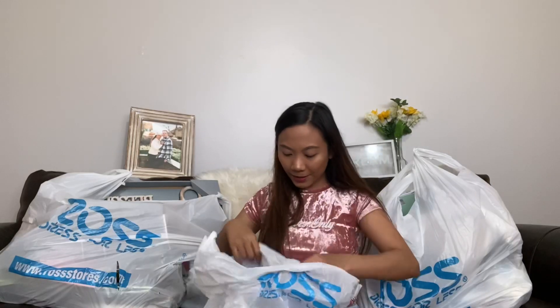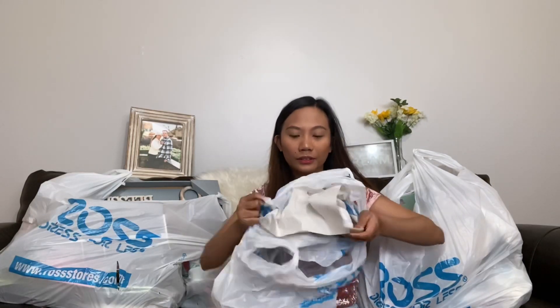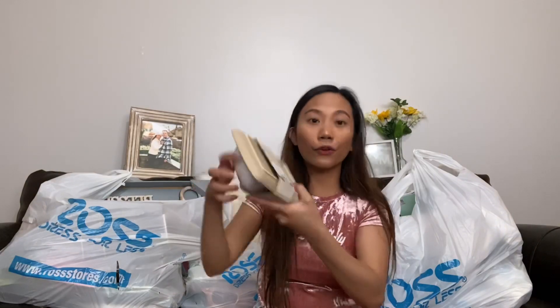This is my favorite — it's a butter dish! I only got it for a dollar 99 as well. A dollar 99 for this butter dish — it's a really good find.